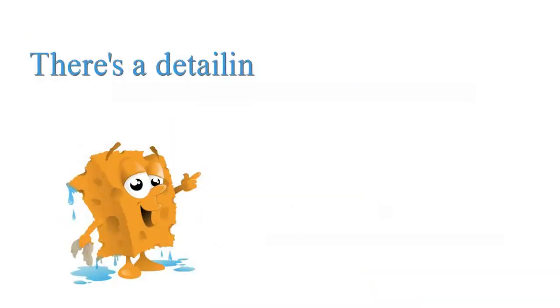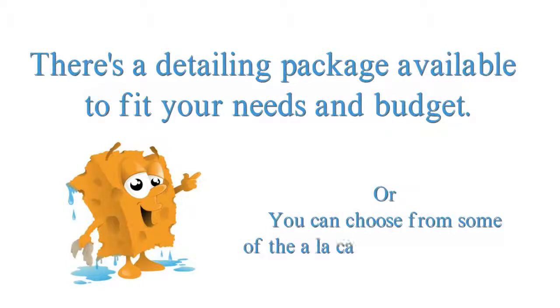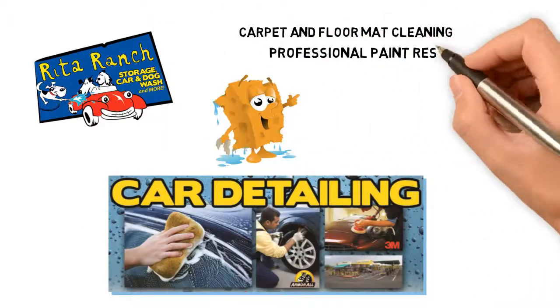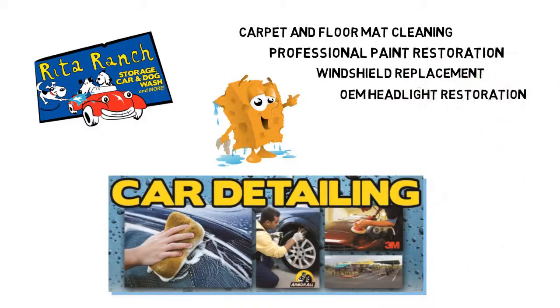There's a detailing package available to fit your needs and budget. Or, you can choose from some of the à la carte options available, such as carpet and floor mat cleaning, professional paint restoration, windshield replacement, and OEM headlight restoration. We even do odor treatments and window tinting.